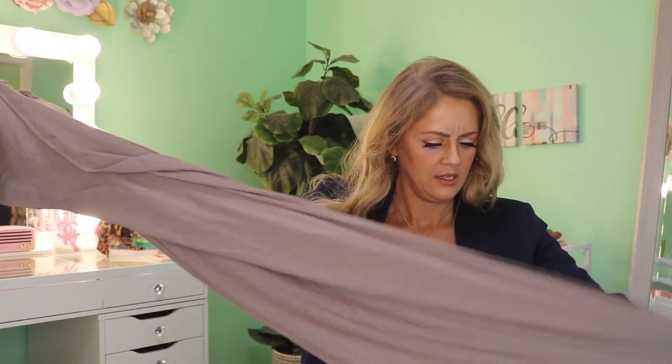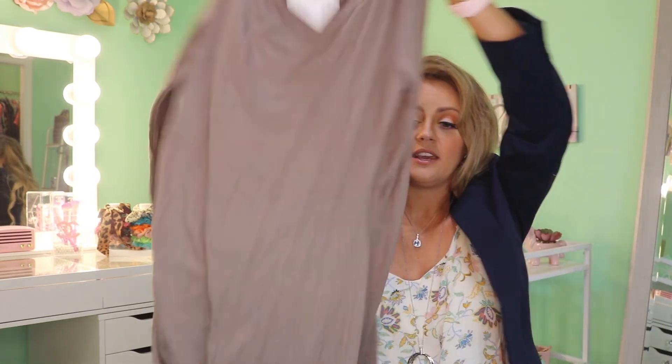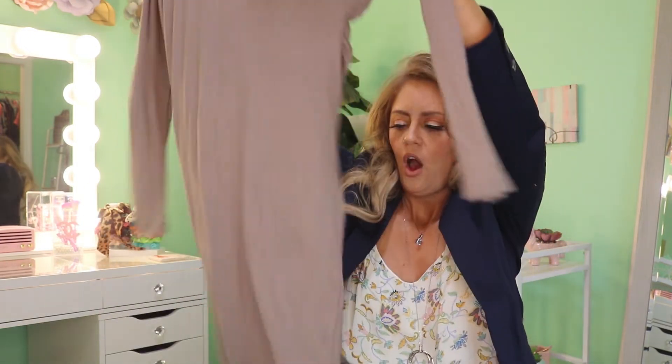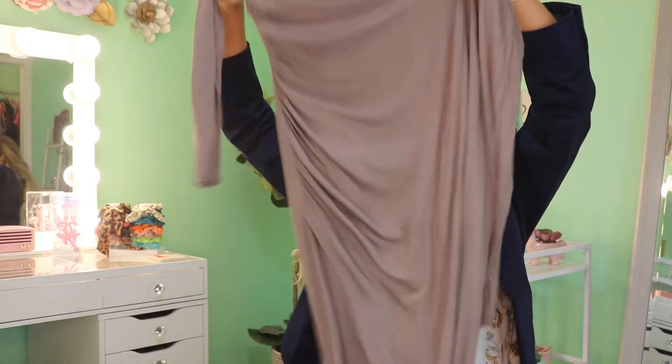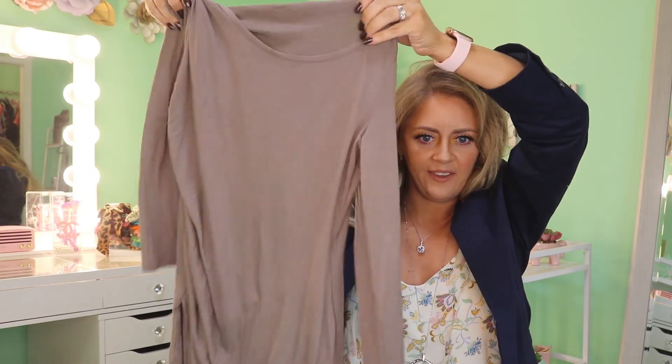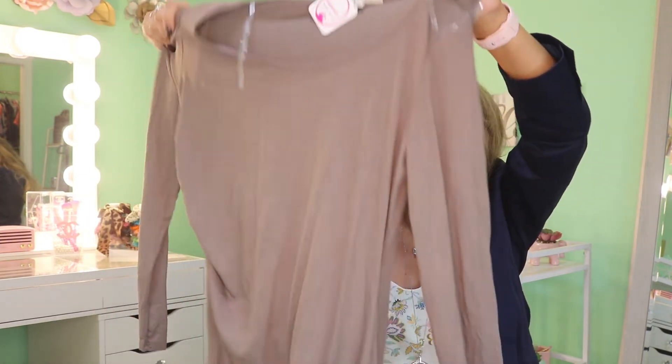Now let's move on to bundle number two. The first thing in here — I'm loving this color and the material. It's a dress by Cozy Casual — long sleeve, long length. The front does this little wrap situation and kind of dangles down; I feel like that's going to look really cute on. The material feels absolutely amazing. This is the Frenzy Dress at $28.99.